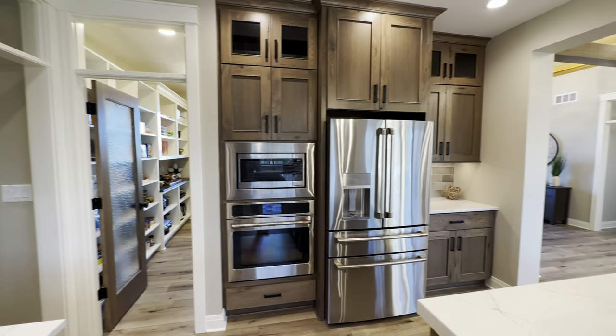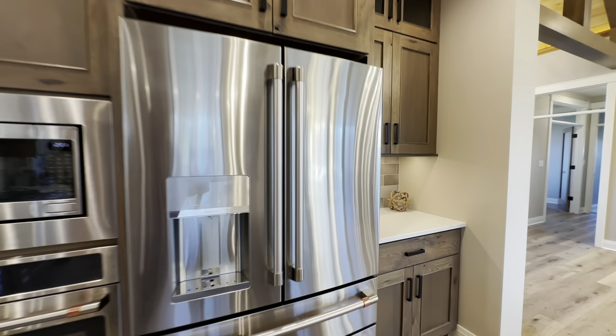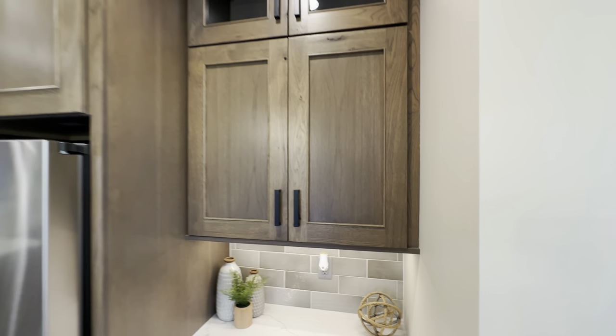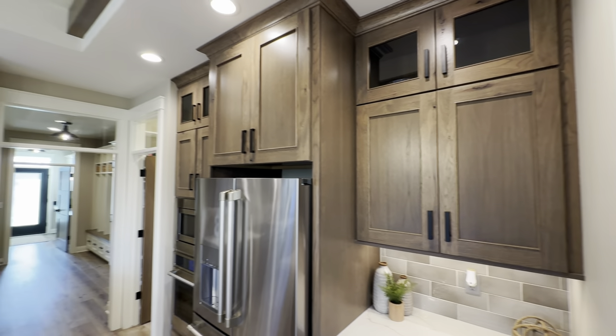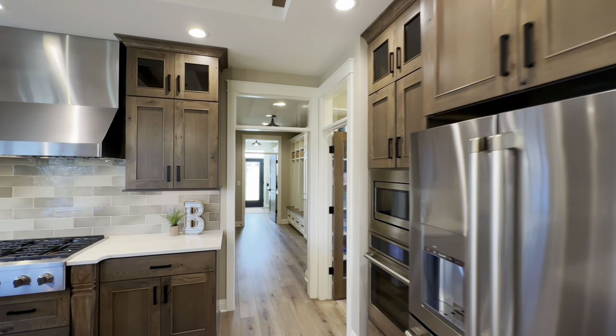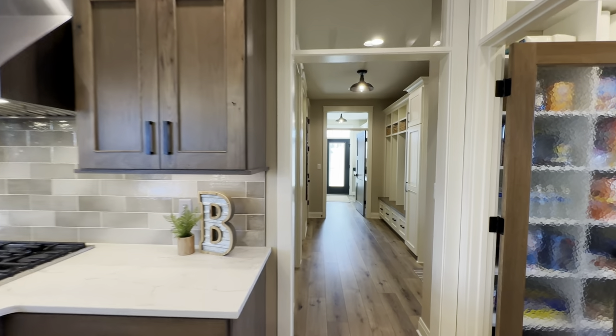And then on the far side, you've got built-in microwave, your oven, and like a little coffee bar over here. And then up top there are these nice glass cabinets. I don't know if they have accent lights in them, but you could put some up there — show off some of your decorations.